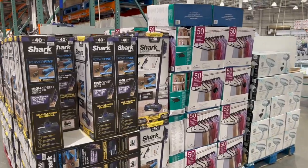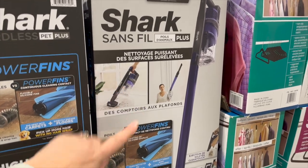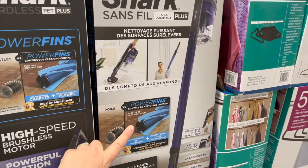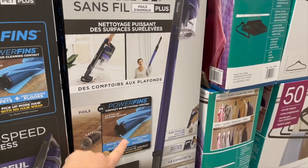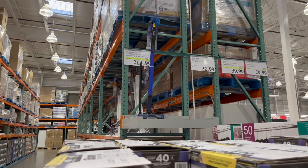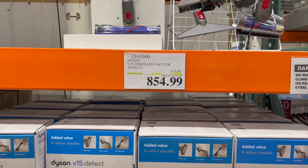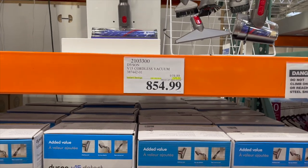I caved and bought the Shark vacuum — this is the exact one I bought. My dog sheds so much and I love it — the hair doesn't get wrapped around the bristle, which is amazing. It's $214.99 right now, such a great price. Dyson is also having a sale — the V15 cordless vacuum is $125 off at the register for $854.99.